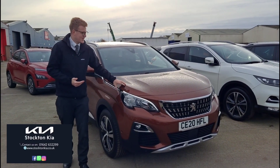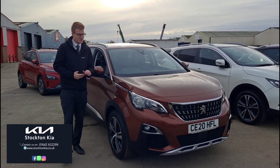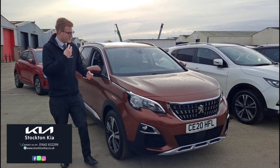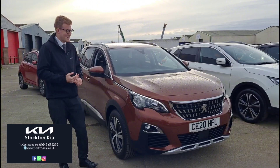Hi there, welcome to Stockton Kia. So we've got this Peugeot 3008 Allure, it's a 1.2 6-speed petrol manual, just over 15,500 miles, finished in this sort of bronze colour — it does suit the vehicle well. It's a fantastic spec with that 1.2 PureTech engine.